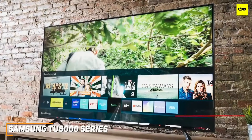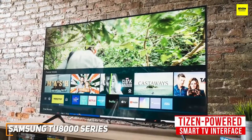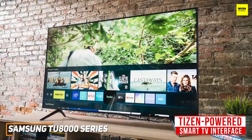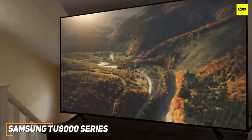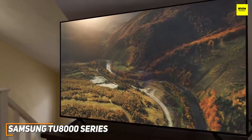It runs the same Tizen-powered smart TV interface as the more expensive Samsung QN90A, which supports most major services except for Twitch, voice assistant support, Apple AirPlay, wireless display support, a built-in web browser, and much more. It also has a unique ambient mode so you can keep something on in the background without it being too distracting.